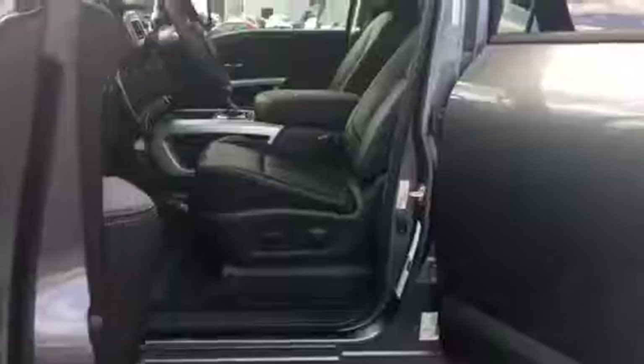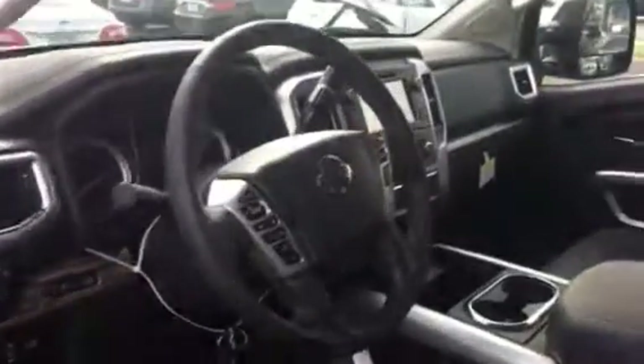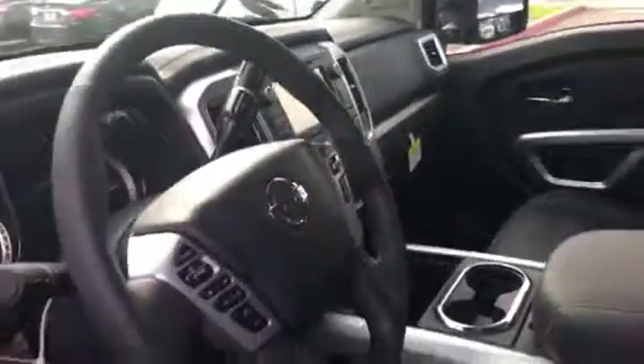This is the SL version with leather appointed seats and a backup camera with navigation system as well. It also features heated front seats, power seat, and ample room for occupants in the rear.